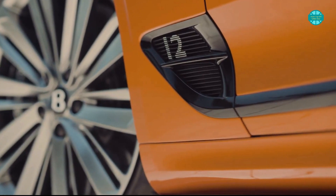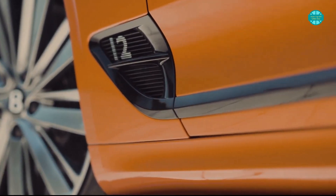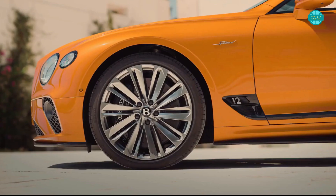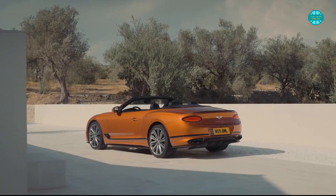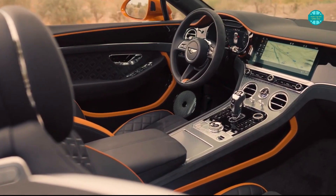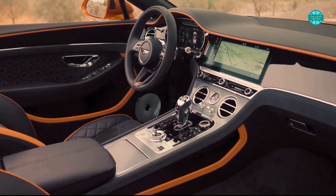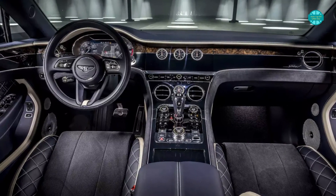Of course I'm blowing my own trumpet for Bentley UK. The Crewe-based manufacturer has unveiled the most driver-focused drop-top Continental GT model to have ever come out of its factory — the Bentley Continental GT Speed Convertible.